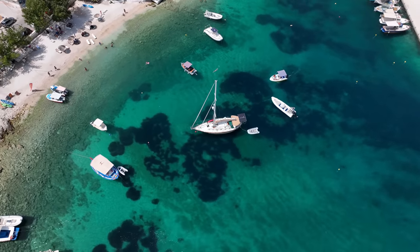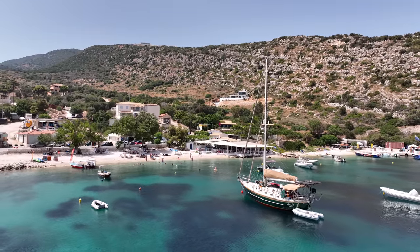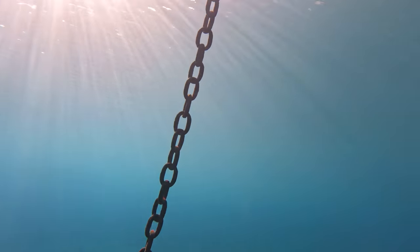They brought us in incredibly close — maybe 60 to 70 feet from the beach. He said this was six meters, which is like 20 feet. Maybe the water is just very, very clear.